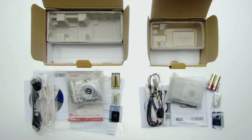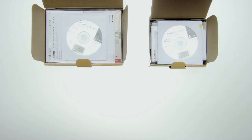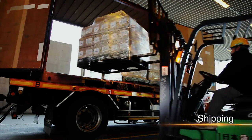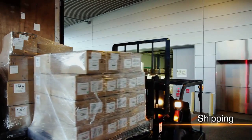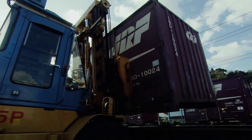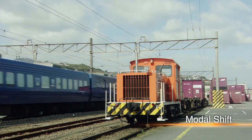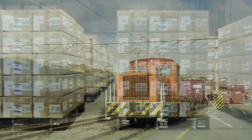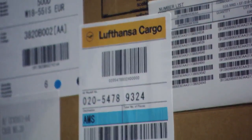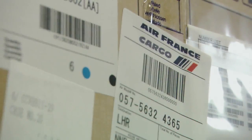Canon strives to reduce the resources it uses for packaging. The company has adopted a modal shift in its transportation methods in order to curb CO2 emissions. It's with such care and consideration that Canon products are shipped to customers around the world.